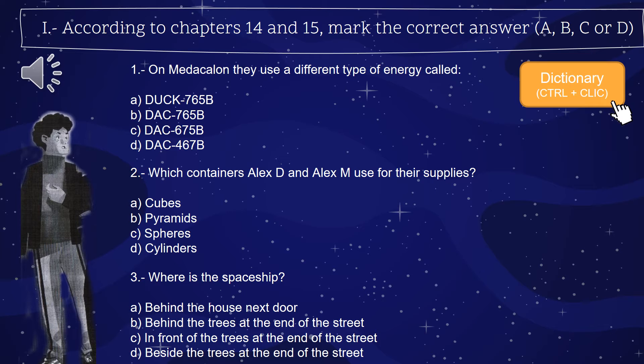Question 1: On Mediakalon, they use a very different type of energy — choose A, B, C, or D. Question 2: Which containers do Alex G and Alex M use for their supplies? A, cubes; B, pyramids; C, spheres; or D, cylinders? You choose.